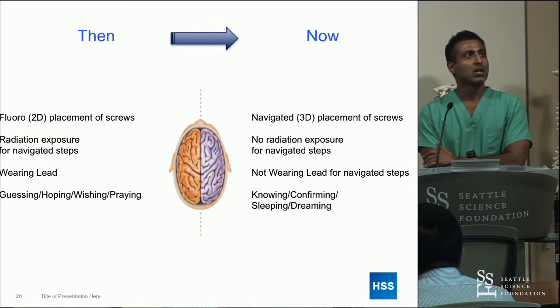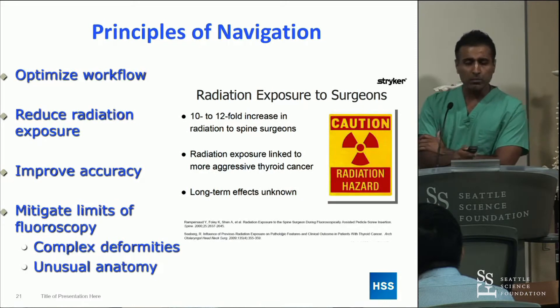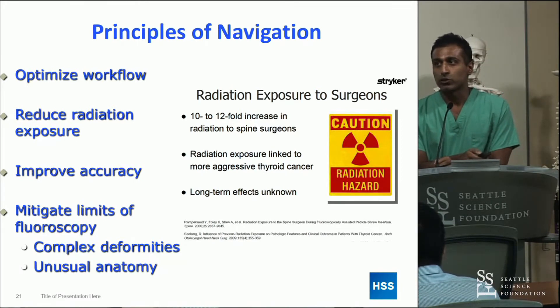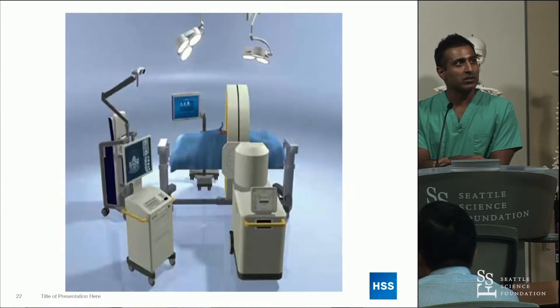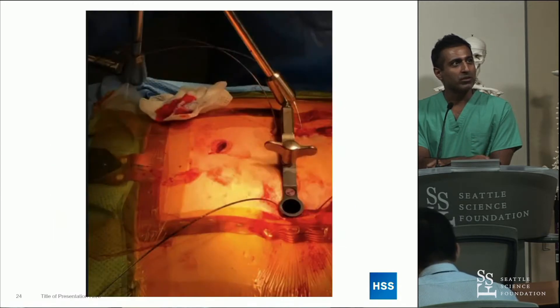There is a shift amongst surgeons that are interested, and navigation is becoming more popular. The principles of navigation and robotics are going to be optimizing workflow, reducing radiation, improving accuracy, and being able to do more complex things like deformities and unusual anatomy. Using CT guidance is so significant. This is what the O-arm from Medtronic looks like — and what we use today, the spine mask tracker.